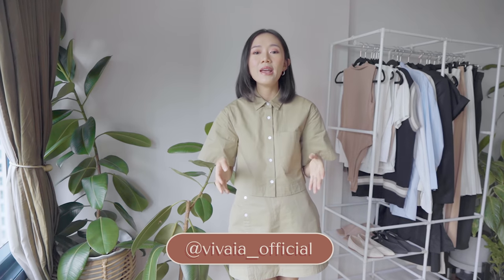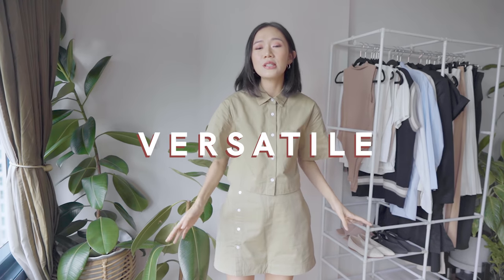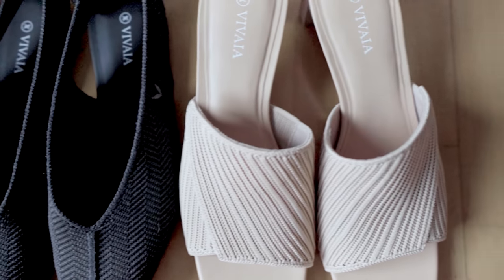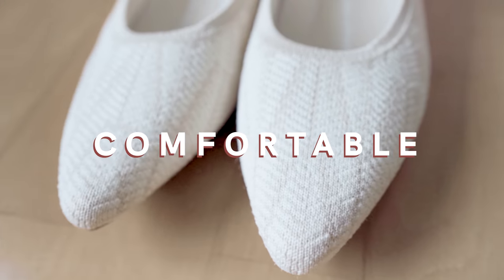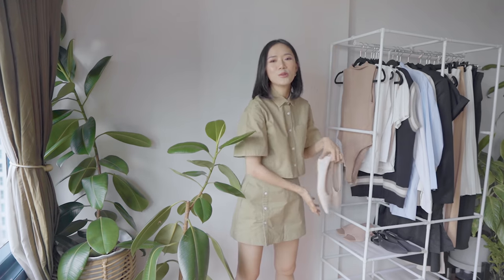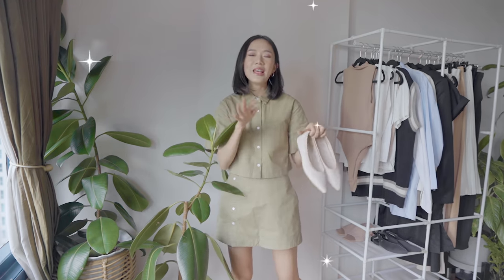I'd like to give a shout out to the sponsor of today's video — it is Vivaya. I'll be using their shoes for our styling session so you can see how versatile they are. Vivaya is a women's shoe brand that produces super stylish, comfortable, and luxurious shoes that are very affordable and, most importantly, sustainable and eco-friendly. They make use of recycled discarded plastic bottles and with 3D technology they produce these wonderful shoes.